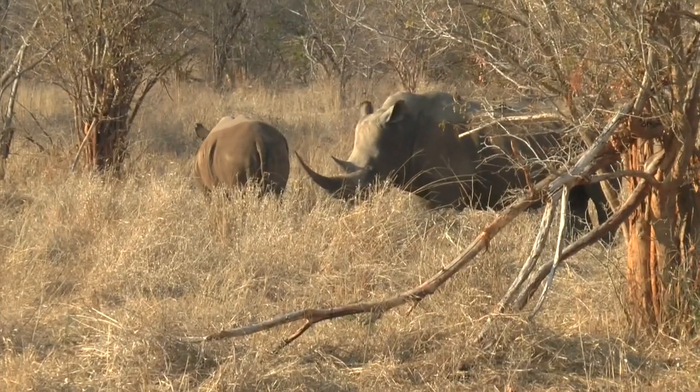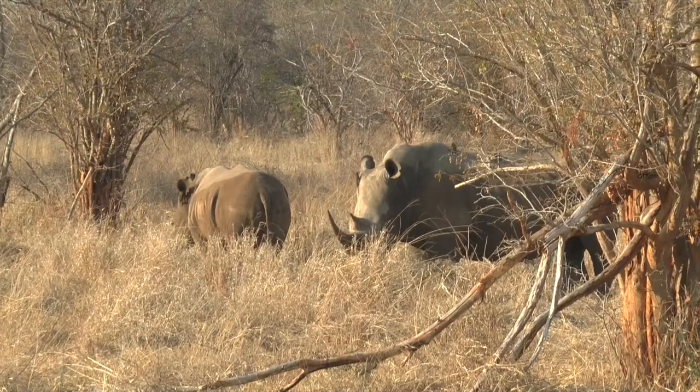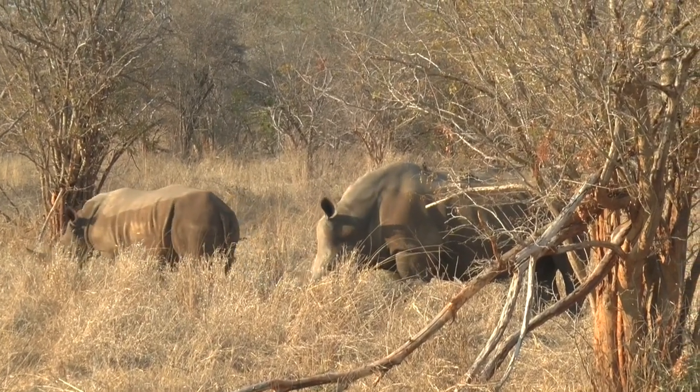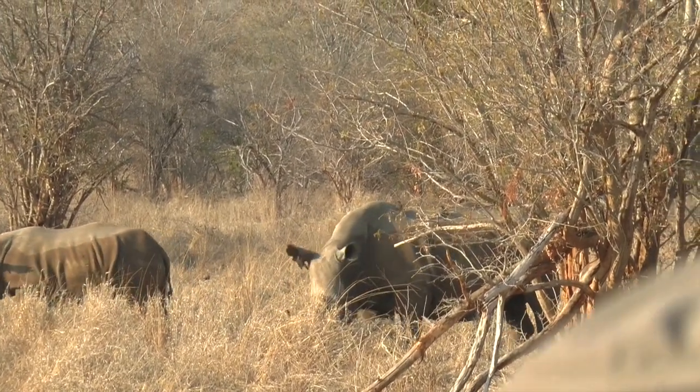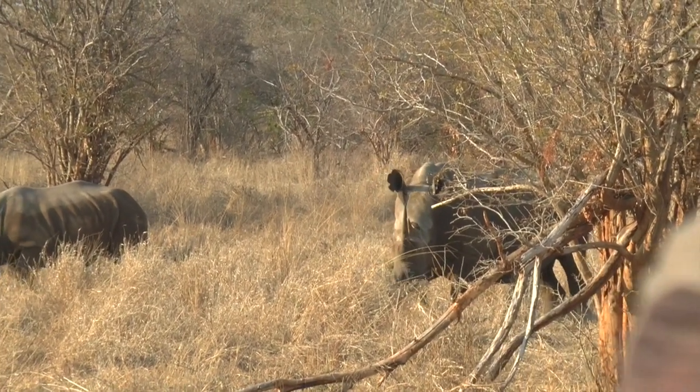Is this the same group we saw yesterday? Different, because where we are right now compared to where we saw those ones yesterday, it's quite a distance away. Yeah, they're more safe within the territory.